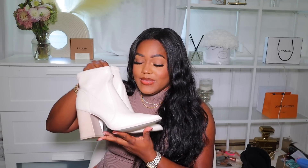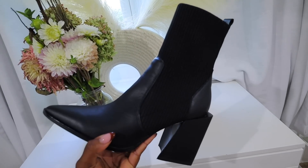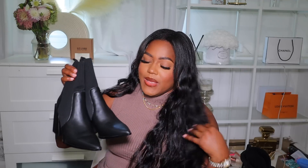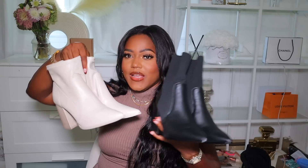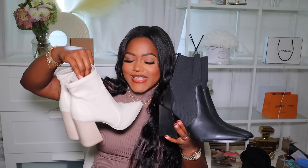I tried them on and they feel very comfortable. I did size up in these because I always size up in any heel I buy. Both pairs are from Steve Madden. The other pair is in black — a little different but very similar. This one has a sock style with the same pointy toe I really love. This style also comes in cream, and the other style comes in black as well. I'll show them side by side so you can see the difference.